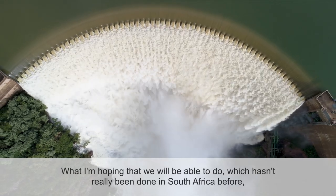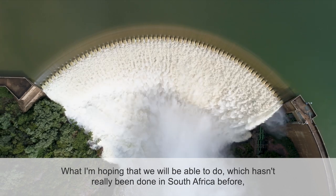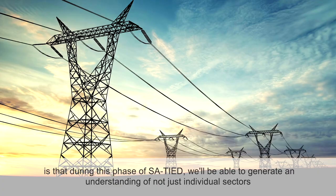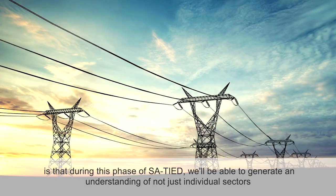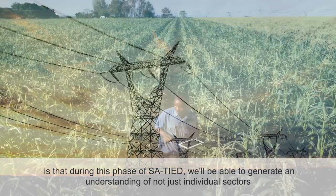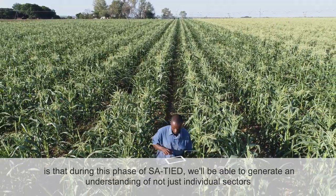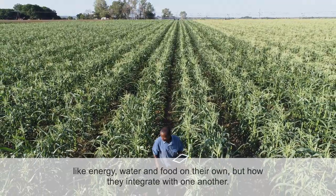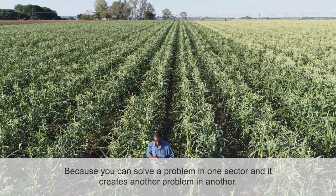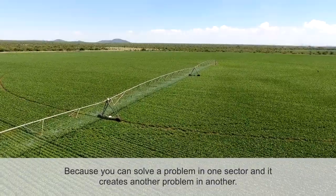What I'm hoping we will be able to do, which hasn't really been done in South Africa before, is that during this phase of SA Tide we'll generate an understanding of not just individual sectors like energy, water, and food on their own, but how they integrate with one another — because you can solve a problem in one sector and it creates another problem in another.